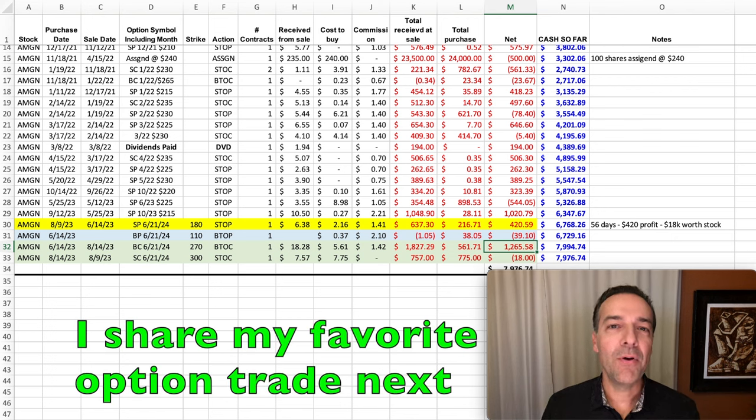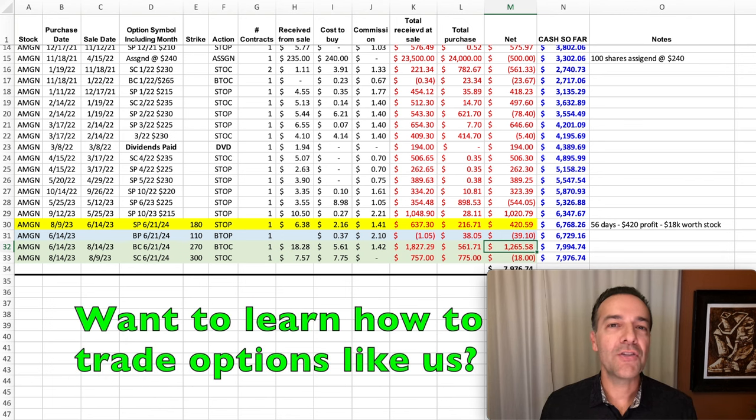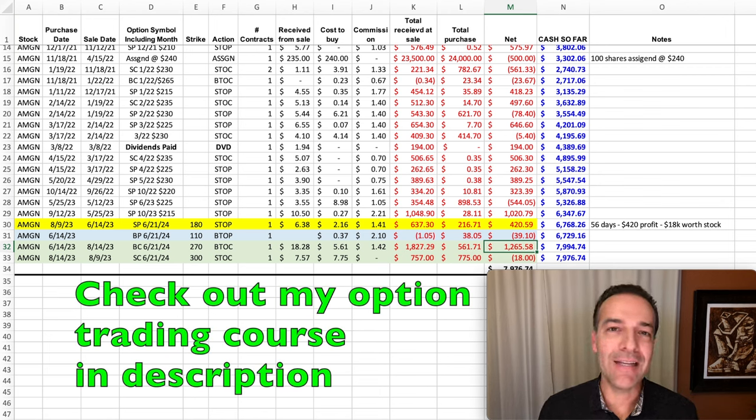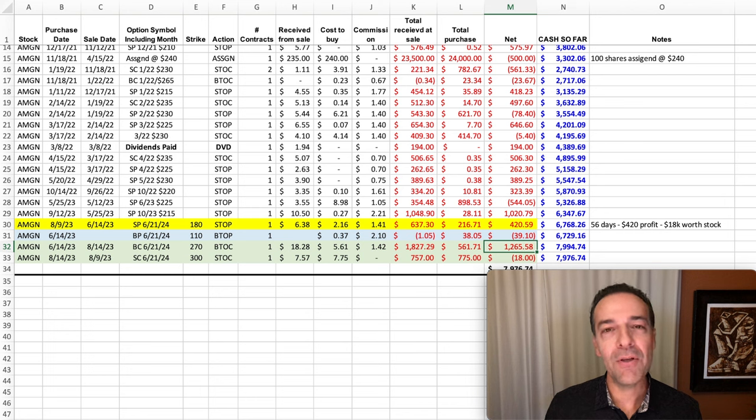As you see in this video, selling put options that are far out of the money in stocks that you feel comfortable owning is a great way to safely generate consistent cash flow in your retirement. Yes, there's always the risk the stock could go way down in price and you end up having to buy the stock at the strike price of the put option you sold — but there are many ways to adjust put options that have gone against you. I have a whole video series dedicated to how to repair positions that have gone against you, but you always want to be prepared financially and mentally for the possibility.